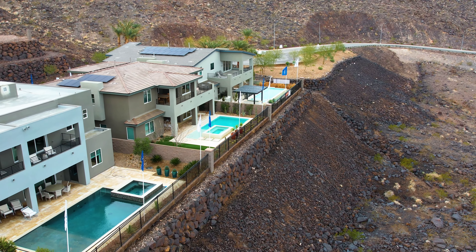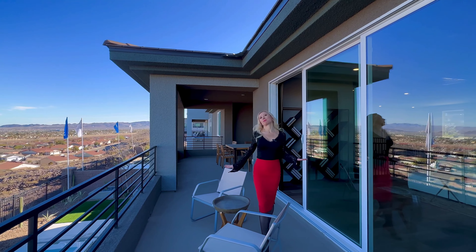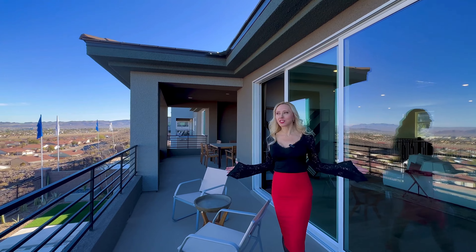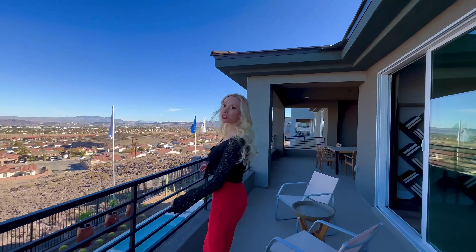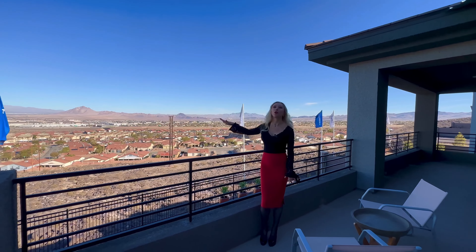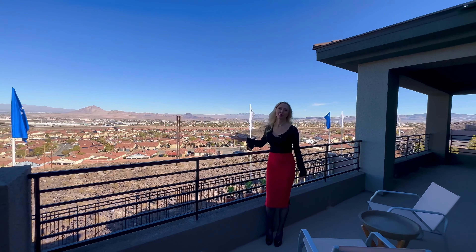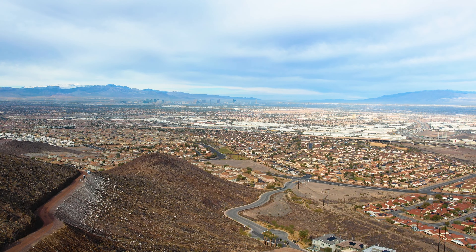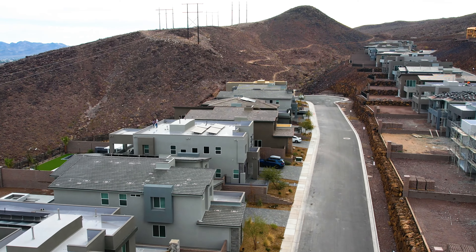Now, this is what it's all about — this is the best part of this home. We're overlooking the mountains, surrounded by beauty and nature. And we're looking directly at the Strip. You can see the whole downtown, the full Las Vegas right here. I can't control it — it's just so breathtaking!